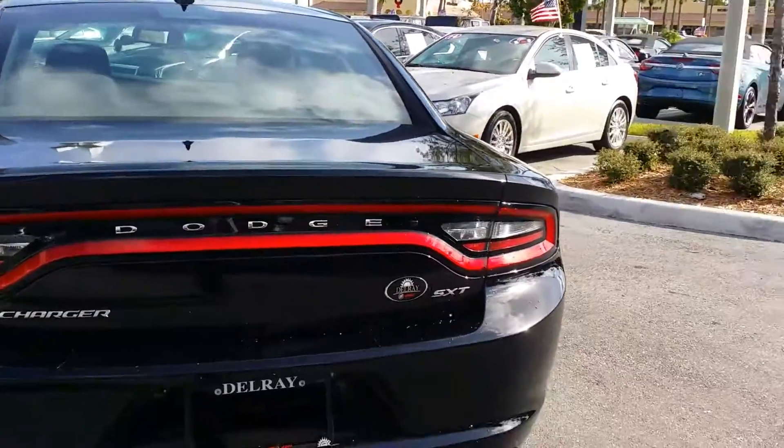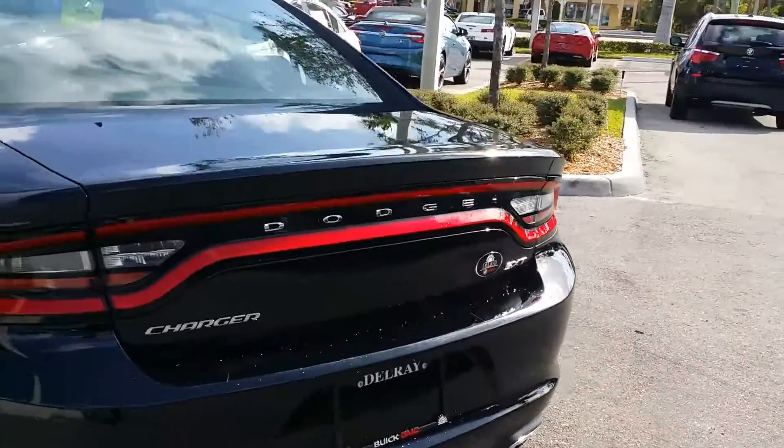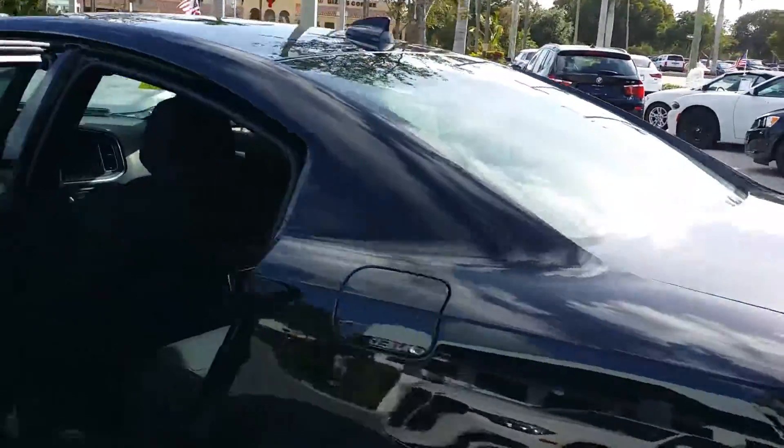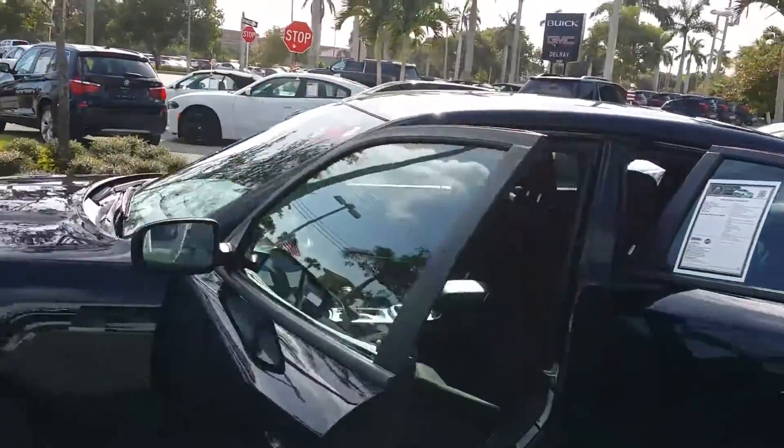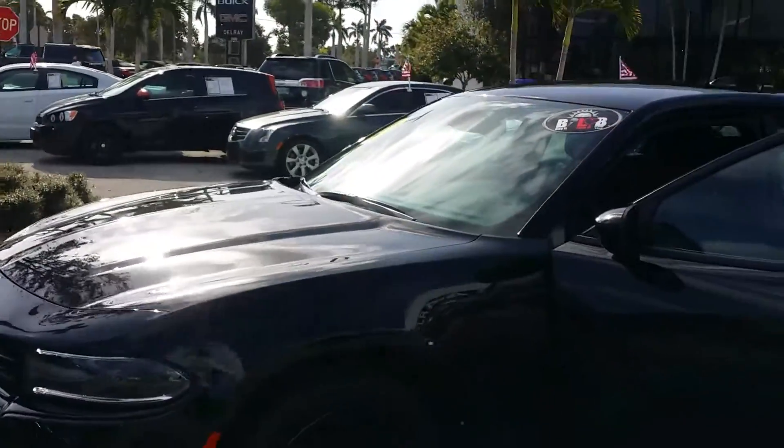That's your vehicle right there. Feel free to give me a call. You got a nice dual exhaust. 954-553-0489. Looking forward to hearing from you and seeing you. I appreciate it. Thank you, sir, and you have a nice day.